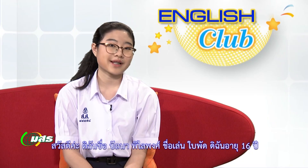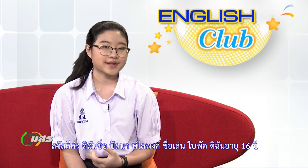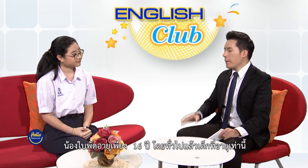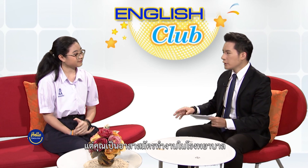Hello. My name is Baitanai Peta Phong, and I go by Bai Pad. I am 16 years old and I am currently studying in the English program of Samson Retail High School. Nong Bai Pad, you're only 16 years old, and most 16-year-olds would care about having fun and going out. But for you, you volunteer at the hospital.